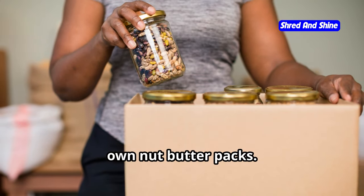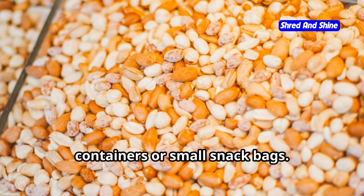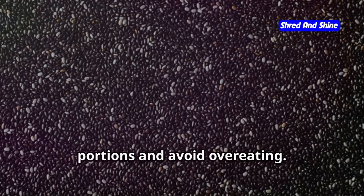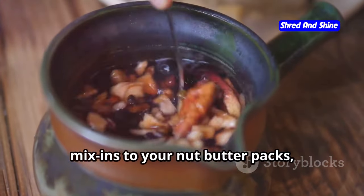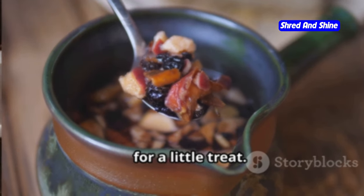Another great option is to create your own nut butter packs — simply portion out small servings of your favorite nut butter into reusable silicone containers or small snack bags. This is a great way to control your portions and avoid overeating. You can also add a few keto-friendly mix-ins to your nut butter packs, like unsweetened coconut flakes, chia seeds, or even a few sugar-free chocolate chips for a little treat.